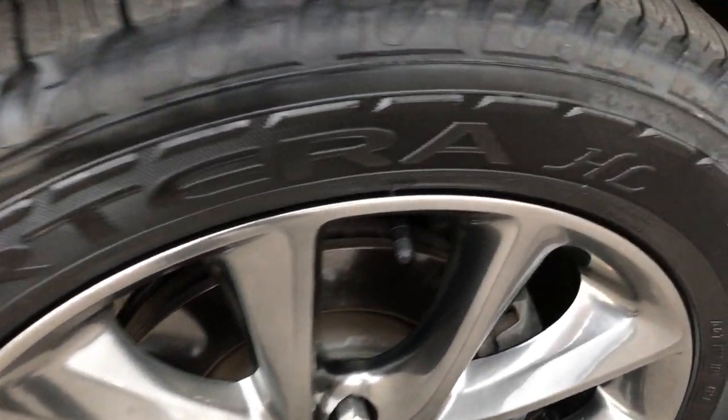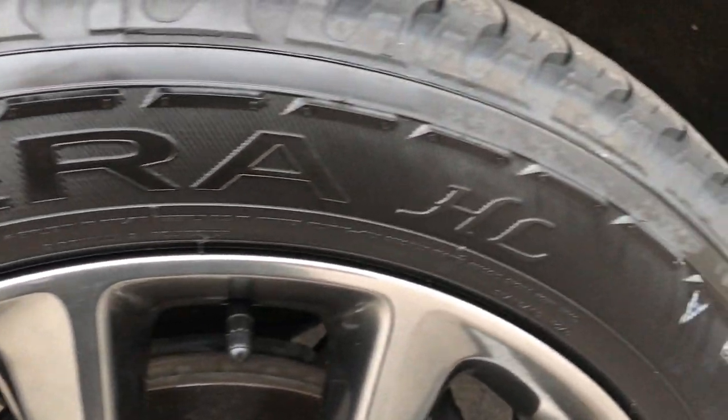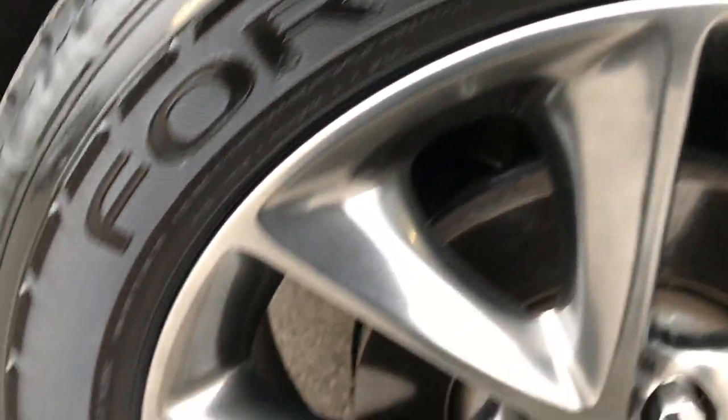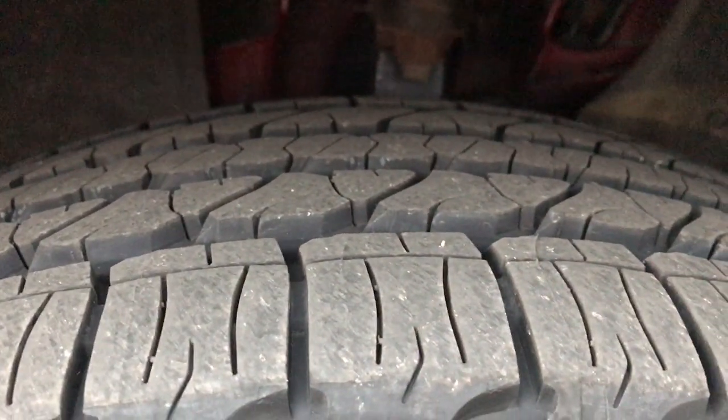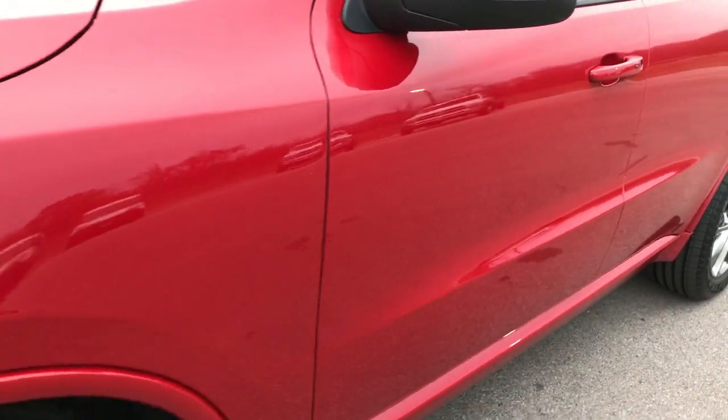This one has the 20-inch painted alloy rims, and on them they have Goodyear Fortera 265/50R20 tires. These tires are brand new — we put all four tires on during our safety inspection. Red Line Pearl Coat is the color.